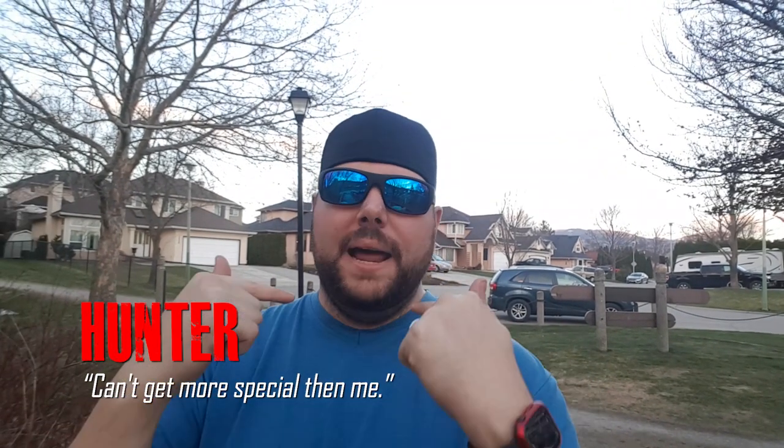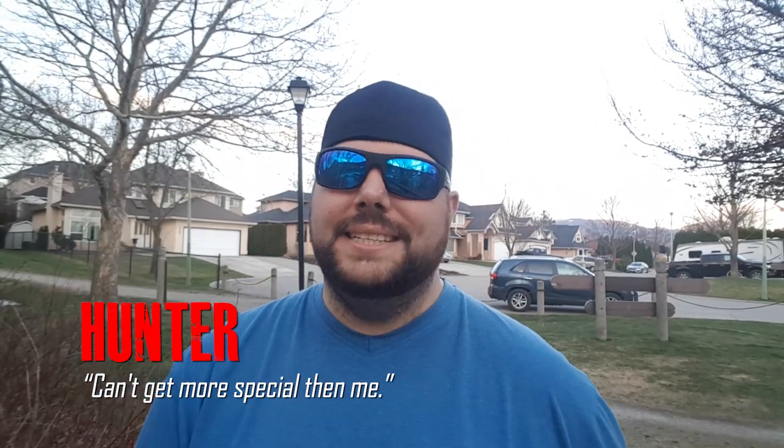Hey guys, you know the drill. My name's Hunter, this is Vision All Access, and have I got news for you. So during this time of COVID-19, we have had a lot of tech news that's been pushed, some of it canceled completely, but Apple has come to save the day.